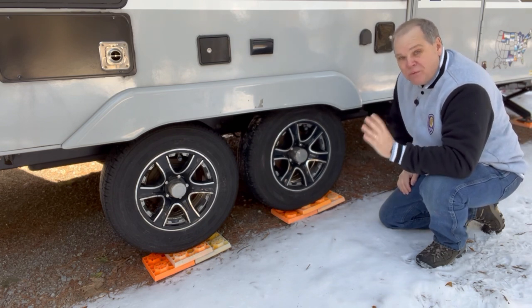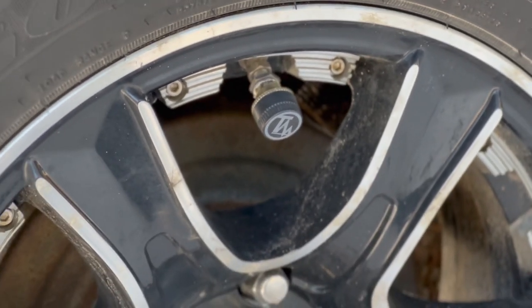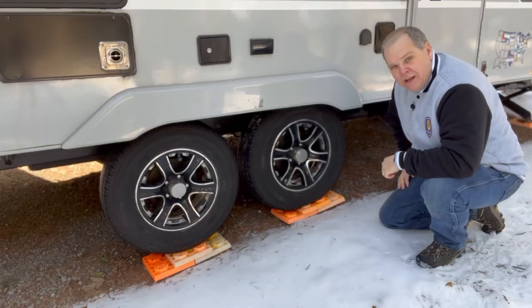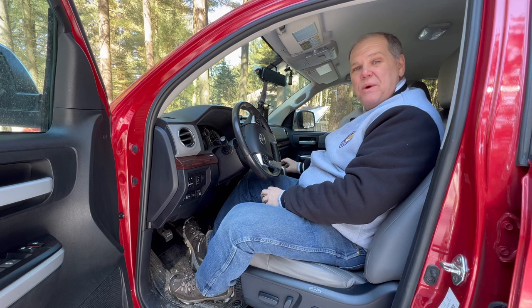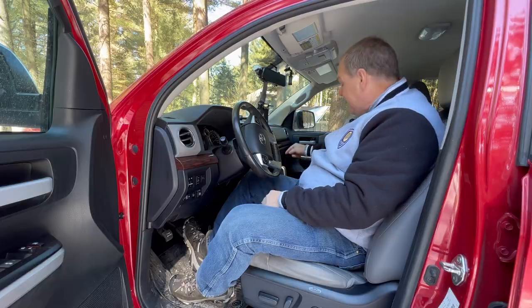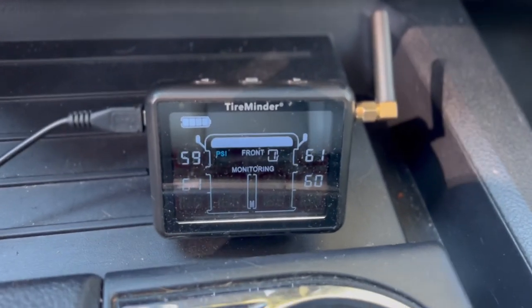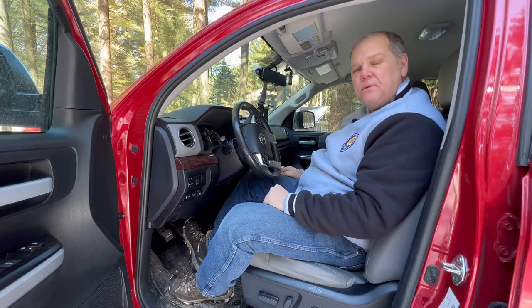A tire pressure management system is really simple. We have this tire minder that screws right onto the stems of our tires, and then up in the cab of our truck we have the monitor that lets me know at all times exactly what's going on. If there is an issue where we're losing air or our tires are overheating, this little monitor is going to alert me so I can safely pull off the side of the road.